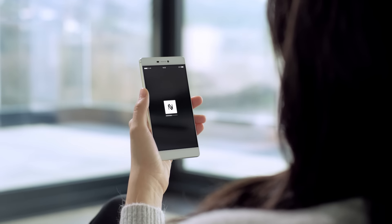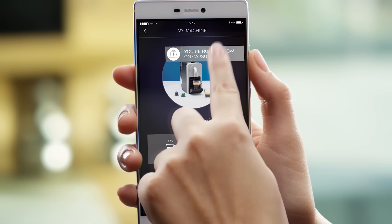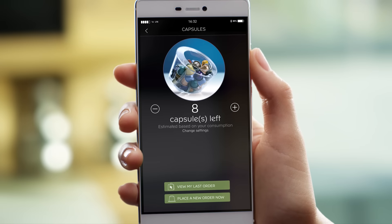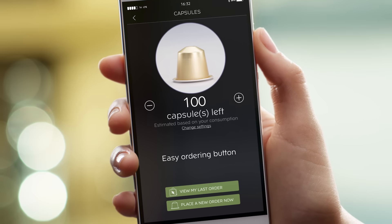Linked with the Nespresso app, a special tab gives you immediate access to dedicated Prodigio features. Track your capsule stock in real time. Reorder your favorite Grand Cru with a simple click and never run out.